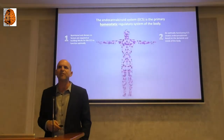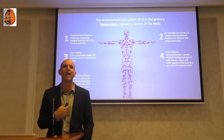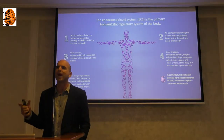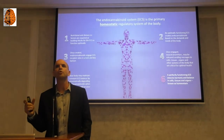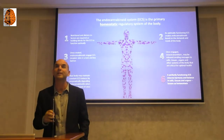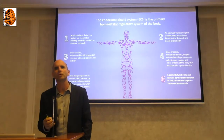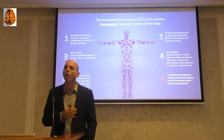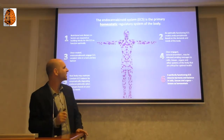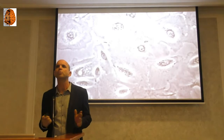As Tanya explained, cannabis affects our body so powerfully because our body produces these molecules too — we have the endocannabinoid system. Cannabis is a very unique plant. There are just seven plants I'm familiar with that produce these compounds, and the other six produce very, very low amounts. Cannabis is essentially the only plant that produces these compounds in high amounts. But if you go to animals, all animals except insects produce these compounds.